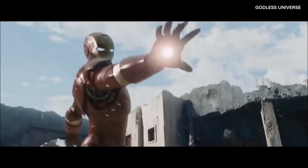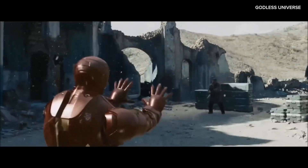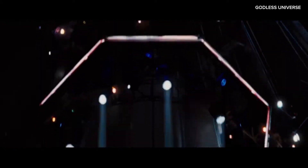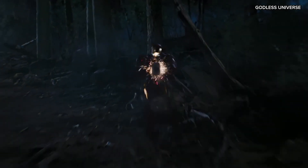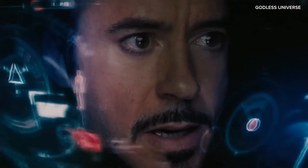Just because you are wearing an outer layer of armor does not make the laws of physics stop functioning. In the real world, when the body decelerates very quickly, the internal organs continue to move, causing them to collide with the skeletal structure. This can lead to concussions, internal bleeding, or even organ rupture. Even if the armor stays intact, the shock-absorbing technology needed to prevent trauma to the body would have to be extraordinarily advanced, literally godlike.